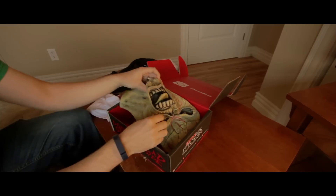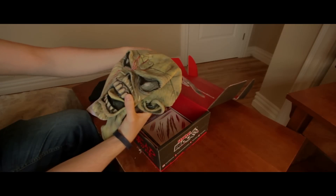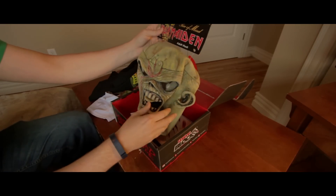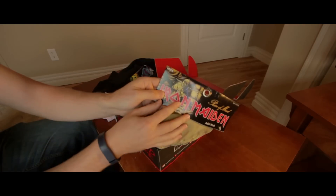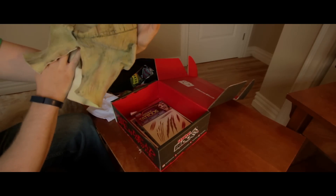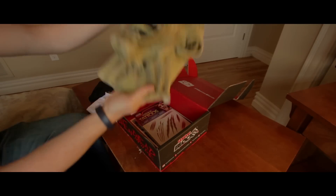I know Horror Block said they were going to give us a costume. This, I guess, is the costume — an Iron Maiden mask. It's by NECA. That's pretty cool. I don't think I will be dressing as Iron Maiden this year, but it's about to count.